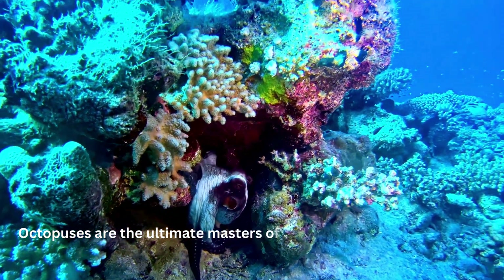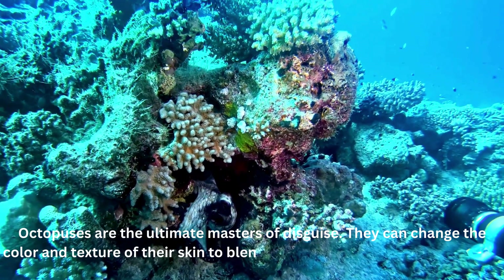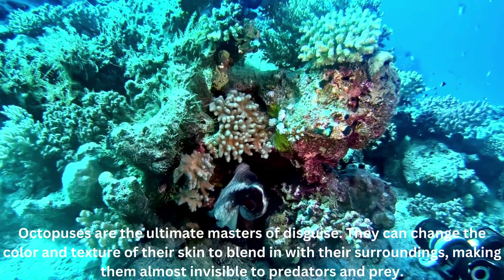Octopuses are the ultimate masters of disguise. They can change the color and texture of their skin to blend in with their surroundings, making them almost invisible to predators and prey.